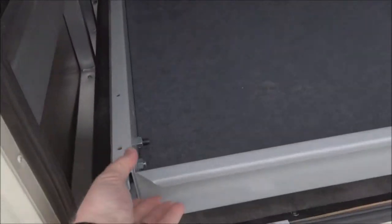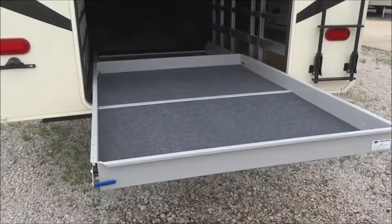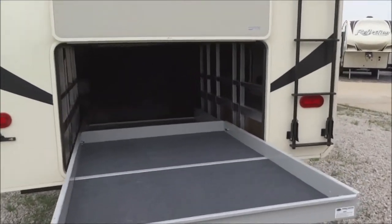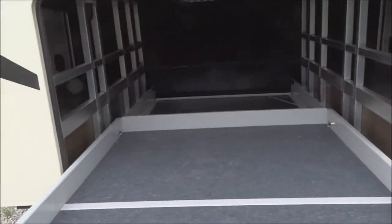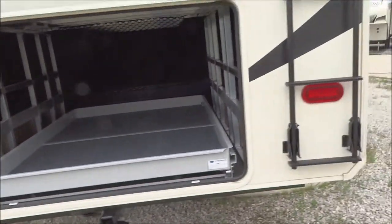Here is the slide-out tray. Look at this — I can do it with one hand, pull it right out like that and away you go. Instant access, no more leaning, stooping, and grabbing for distant objects. Very easy to get to them, and run it back in just like this. There's plenty of side storage inside with access panels from each side.